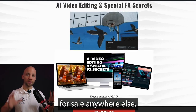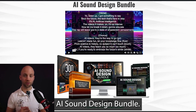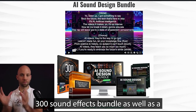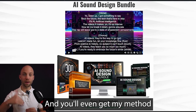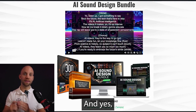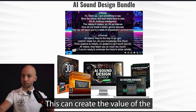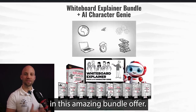It's not available for sale anywhere else — only in this special bundle. Next, you get the AI Sound Design Bundle. I'll give you my framework for generating realistic AI voiceovers so you don't have to pay for narrators, and we include a 300 sound effects bundle plus a 62 royalty-free cinematic music track bundle. You'll even get my method for creating entire music tracks with AI — beats and vocals with a single click. The value is $997, but you get it free in this bundle.